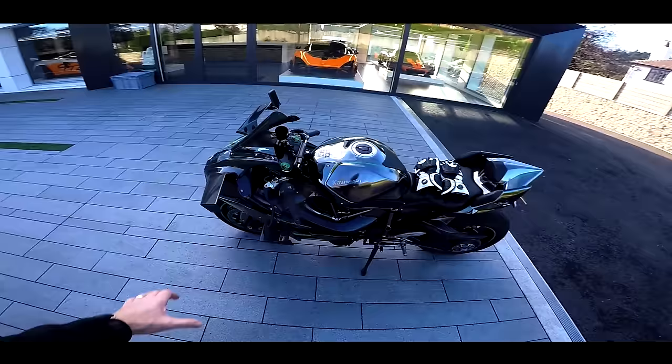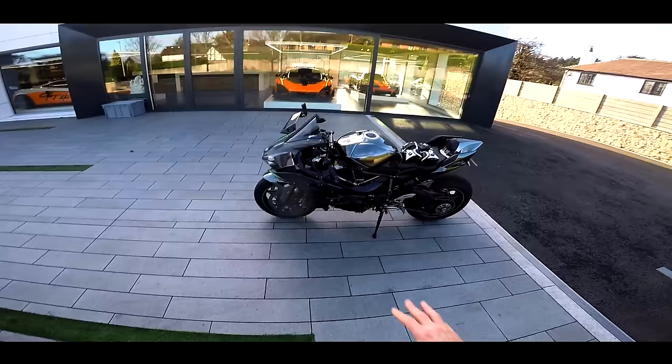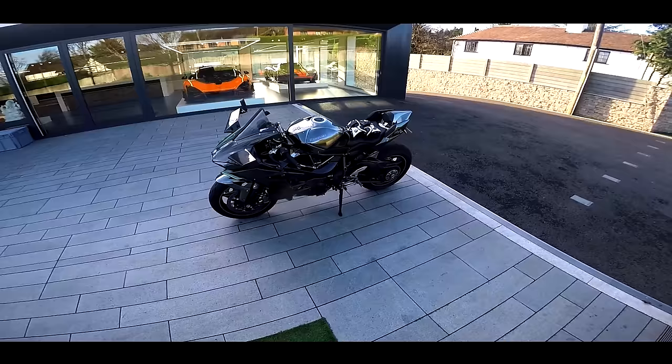She's now 240 horsepower at the back wheel, so she's got a bit of poke. She's titanium, she's fully modded, H2R wings upper and lowers. Beautiful, beautiful piece of engineering. So I'm going to take you out for a spin, ride along with me and I'll tell you all about the H2 and why I love this bike.